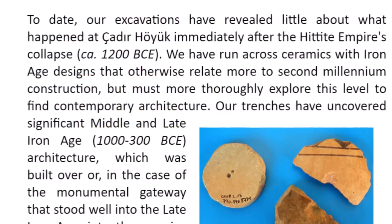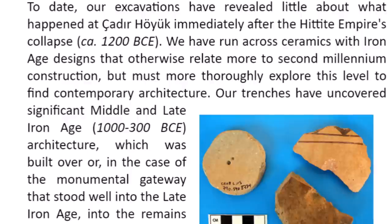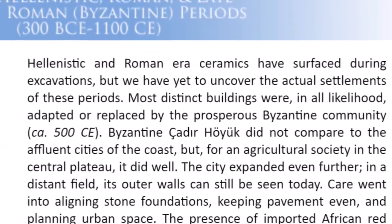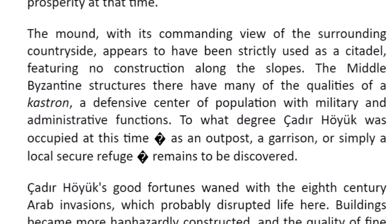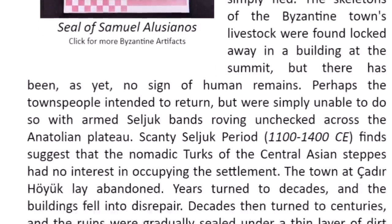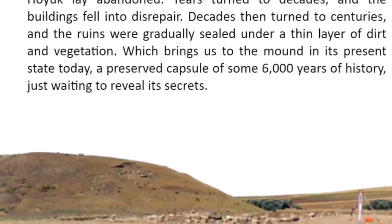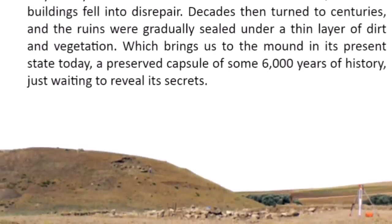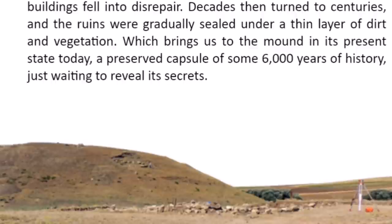Today excavations have revealed little about what happened at Chatter Hoyuk immediately after the Hittite Empire's collapse around 3,200 years ago. One website noted an area where something catastrophic appears to have happened. The mound with its commanding view of the surrounding countryside appears to have been used strictly as a citadel, with no construction along the slopes. The town lay abandoned — years turned into decades and buildings fell into disrepair, decades turned into centuries, and the ruins were gradually sealed under a thin layer of dirt and vegetation — bringing us to the mound in its present state: a preserved capsule of some 6,000 years of history.